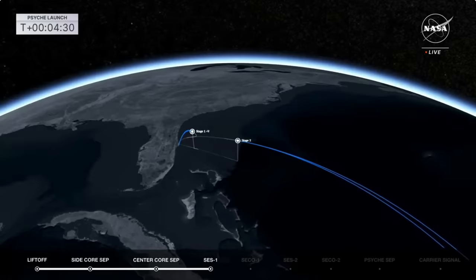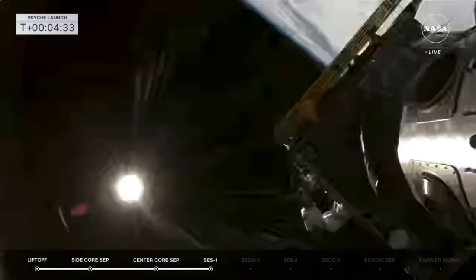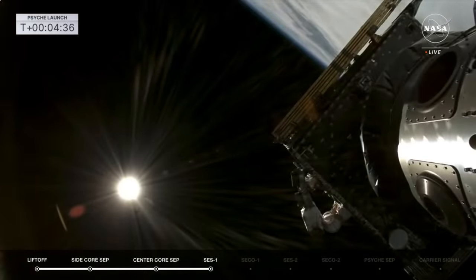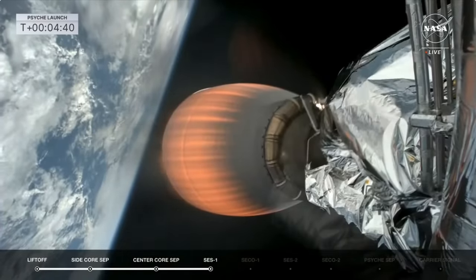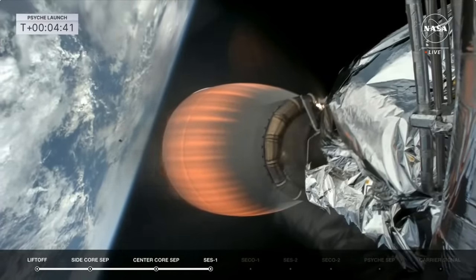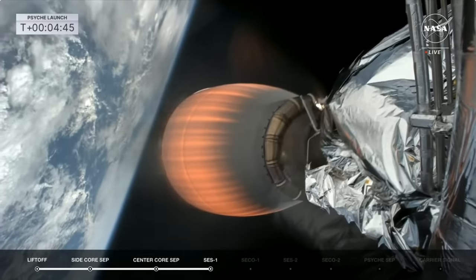Continuing to track the side boosters. Fairing separation confirmed — there go the fairings, revealing Psyche to the atmosphere. You can see the fairing falling away back to Earth. SpaceX has their recovery vessel out in the waters to recover both fairings. Vehicle is on a nominal trajectory.